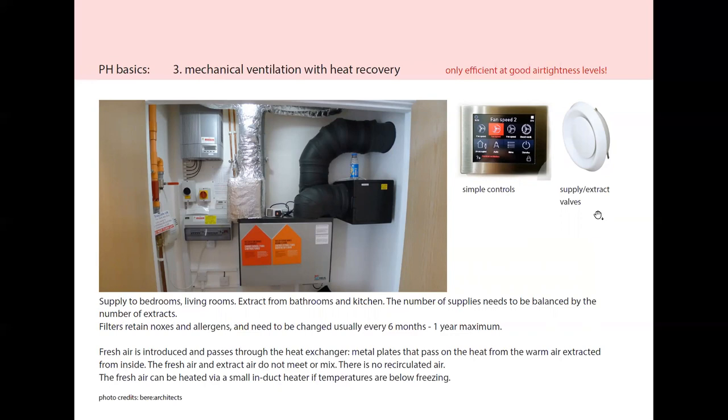These valves are usually above doors, fitted within the wall, so you can see only that little extract or supply valve above a door. The controls are quite simple — there's a control panel with usually three fan speeds and maybe a boost button for when there's extra cooking, shower, or a party with more people, and the boost button will increase the ventilation level and fan speed. The filters need to be changed usually every six months to one year maximum, and when you change them you'll notice how dirty they are and how many particulates they retain. The fresh air goes through the heat exchanger in the MVHR passing through metal plates that just transmit the heat, so the fresh air and extract air do not actually meet or mix — there is no recirculation.